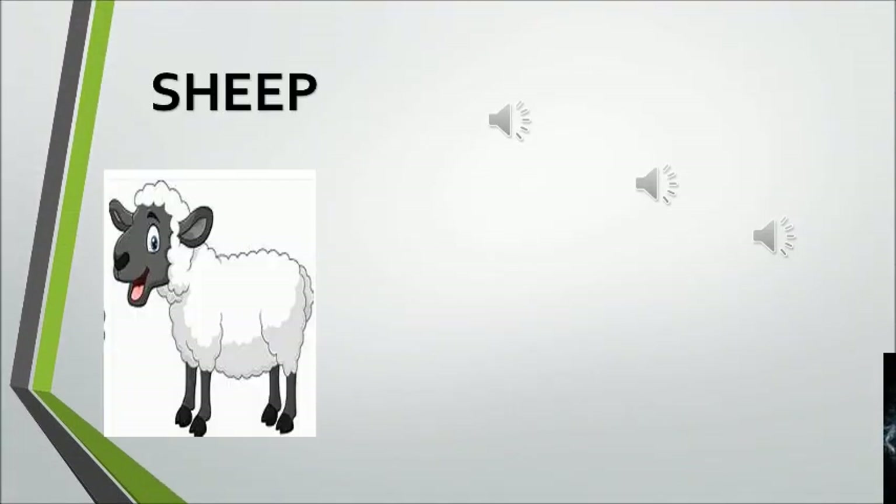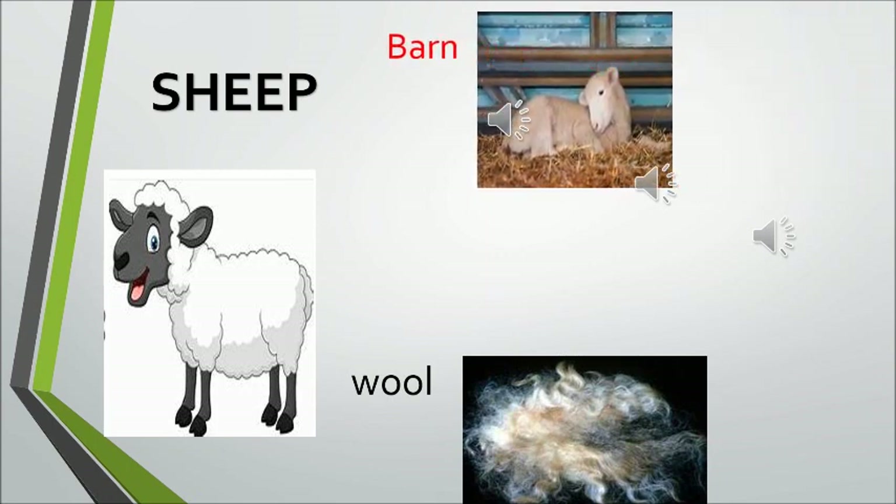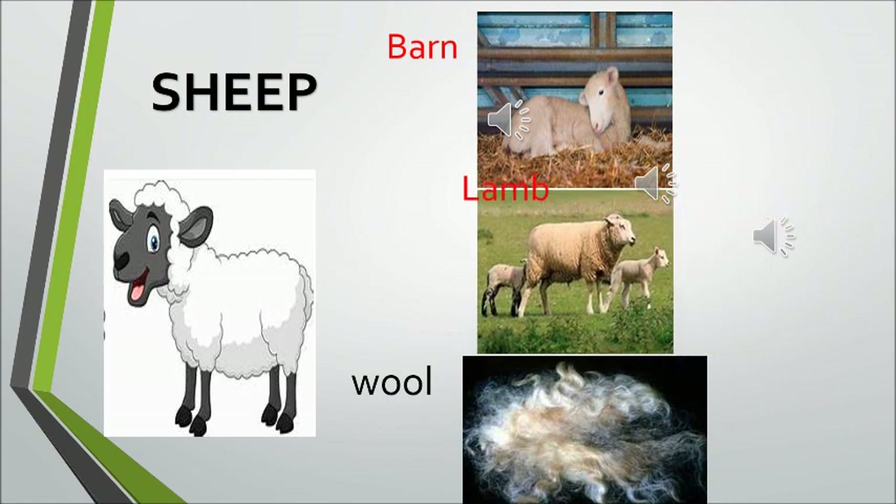The sheep gives us wool. Hey ho the cherry ho, the sheep gives us wool. So the next animal we are going to talk about is the sheep. The sheep gives us wool, and it stays in a barn. So in the farm, the place where the sheep is kept is a barn.